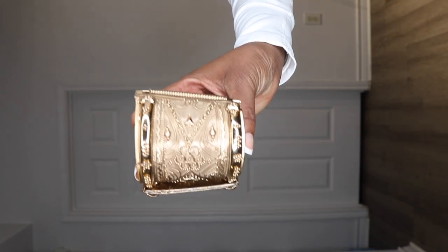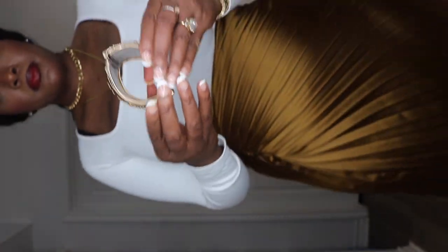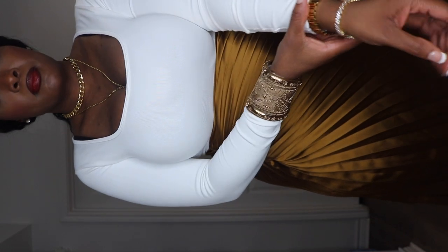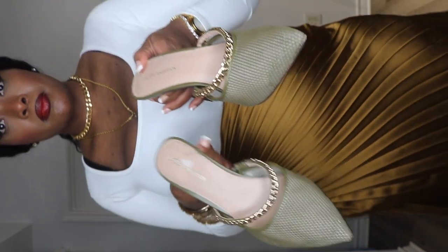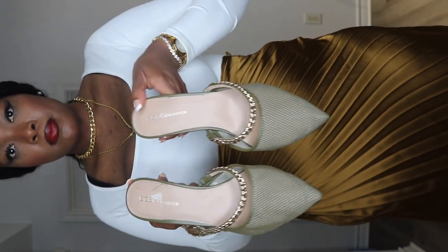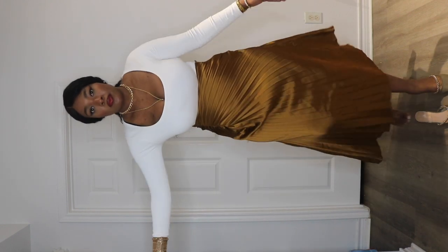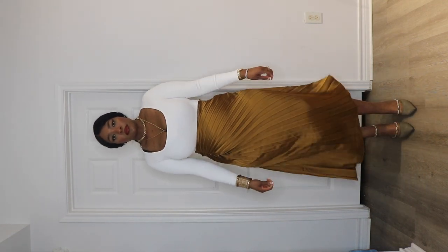The necklace you're seeing is not a layered necklace — I actually put two necklaces together. Again keeping the gold theme, I'm pairing it with a beautiful gold bracelet. The green color of the shoes goes beautifully with the skirt because the skirt is gold but it gives a hint of a greenish undertone, and the shoes themselves have a gold chain on them.